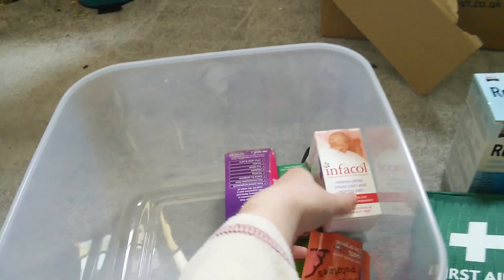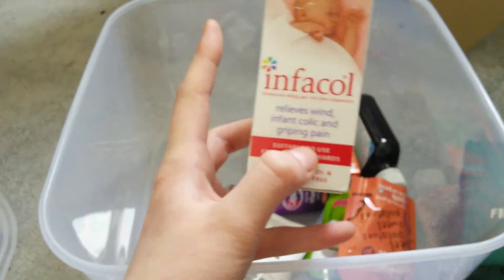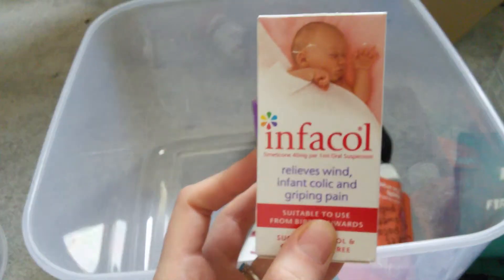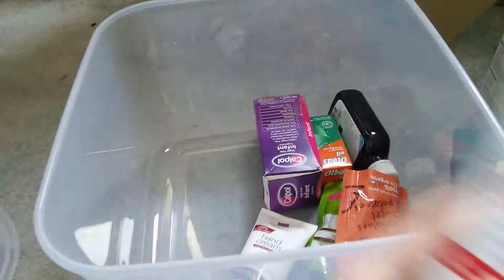Next thing I've got is Inflacol. This is something that you really need to talk to your vet about, because this is for bloat. If your chinchilla has bloat or you think it has bloat, then you really need to take it to the vet. So this is something I wouldn't use unless it was an absolute emergency situation — for example if I couldn't get through to any vets. But otherwise, definitely only use it with your vet's recommendation and go-ahead.